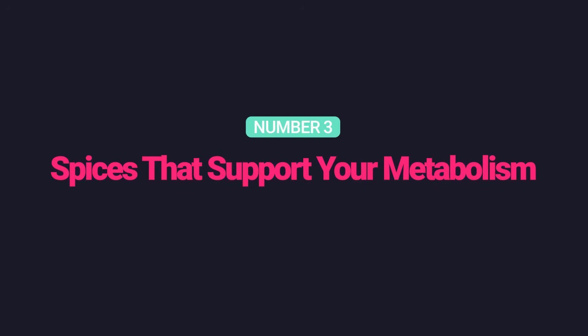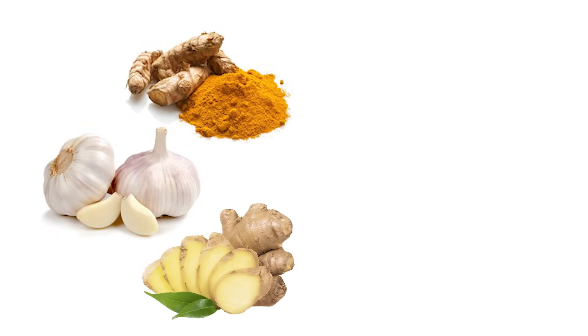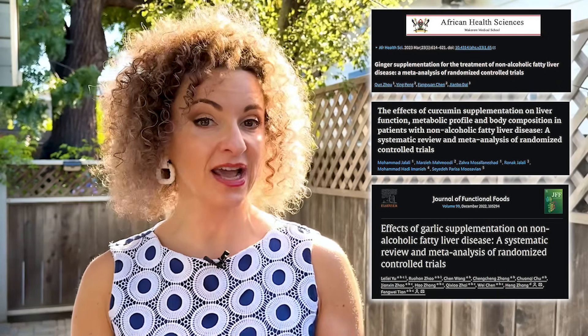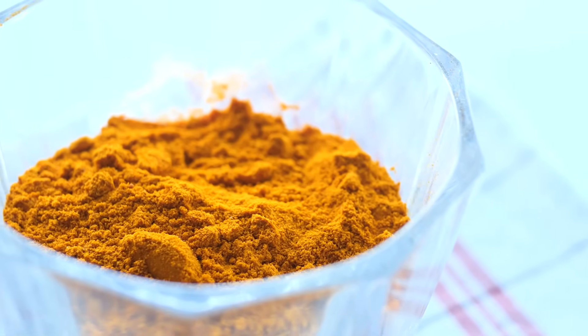Number three: spices that support your metabolism. These aren't just flavor enhancers — they are gene modulators. Turmeric, garlic, and ginger contain epi-nutrients that lower blood sugar, improve insulin sensitivity, and stimulate insulin secretion. In trials, these spices or their extracts improved insulin markers, liver enzymes, and waist circumference in people with fatty liver. Try to include at least one of these spices daily — not just for flavor, but as daily epigenetic therapy.